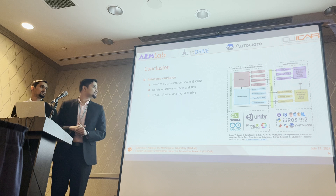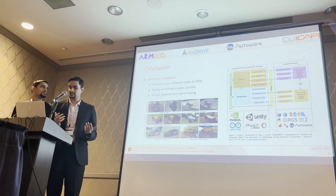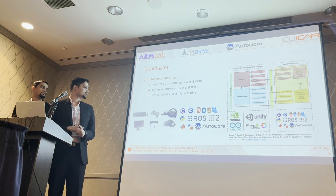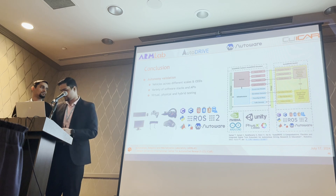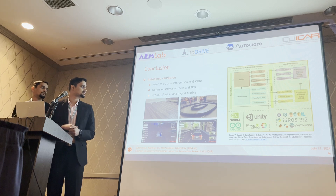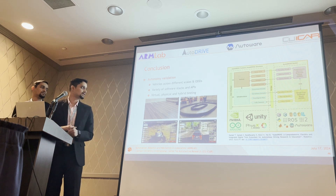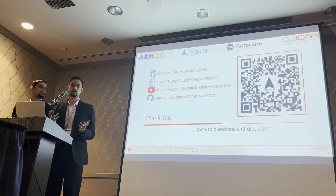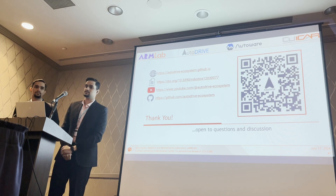To conclude, we saw how the AutoDrive ecosystem enables the use of different vehicles across different scales and infrastructure elements for constructing scenarios and environments for different operational design domains. We also saw how different HMIs and APIs can be leveraged to develop autonomy algorithms, and how the ecosystem enables validation of autonomy algorithms from virtual to physical testing within a spectrum of hybrid testing possibilities. For more information about AutoDrive, please scan the QR code to visit the website. Thank you for your attention and we are happy to answer any questions.